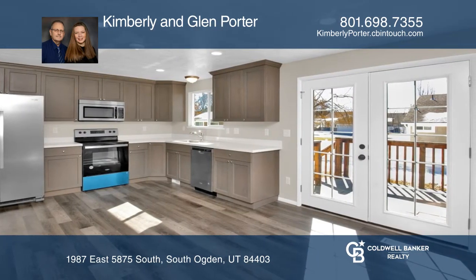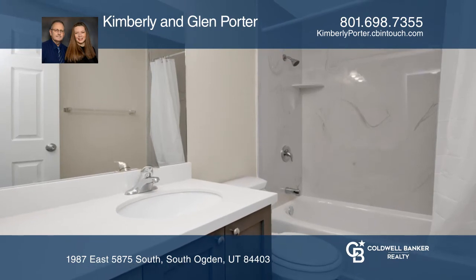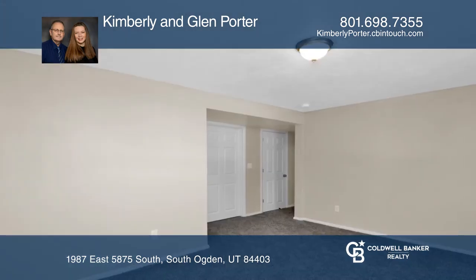The basement includes a large utility room with space for a home office, as well as a designated storage room. Other highlights include a one-car garage and a large deck.